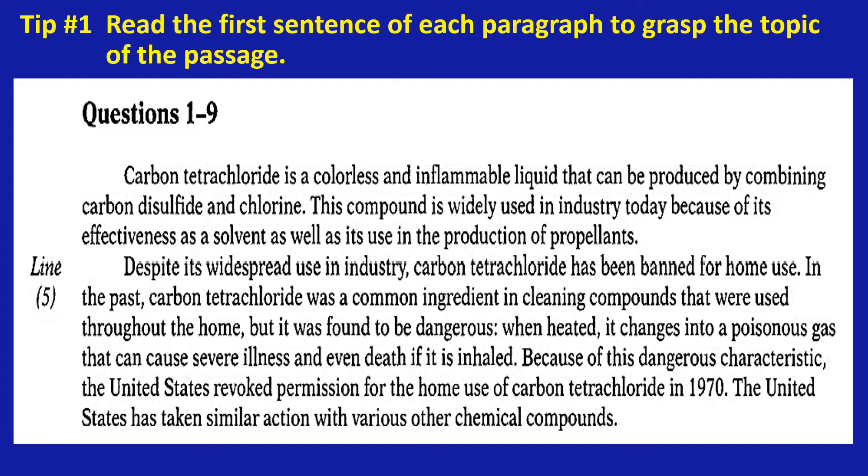In this strategy, you will practice with four different tips. Tip number one: read the first sentence of each paragraph to grasp the topic of the passage.